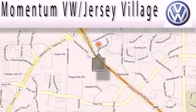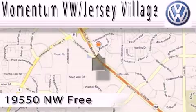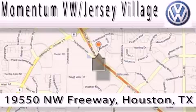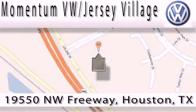Extreme low pressure sales, extreme friendliness and extreme fair pricing — that's Volkswagen of Jersey Village, a proud member of the largest dealer chain in Houston. Contact our internet department today or stop on by. We're easy to find. Just take 290 West to the Eldridge Parkway exit.